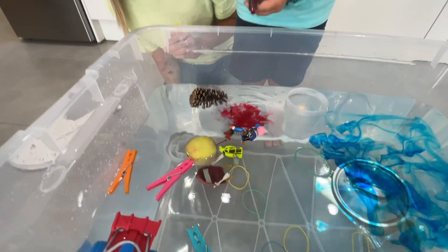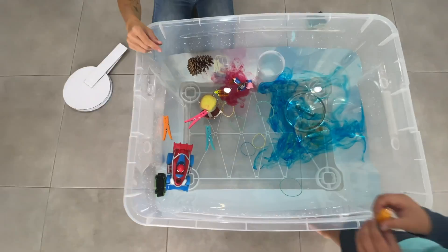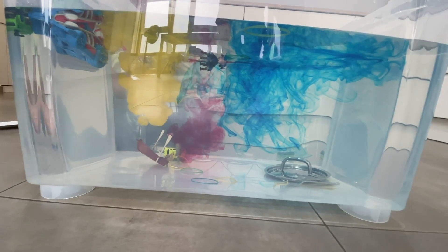I also need a spoon. Let's put some red color over here. Wow! So awesome — yellow, and now we have some yellow color. Now let's mix it with the spoon.